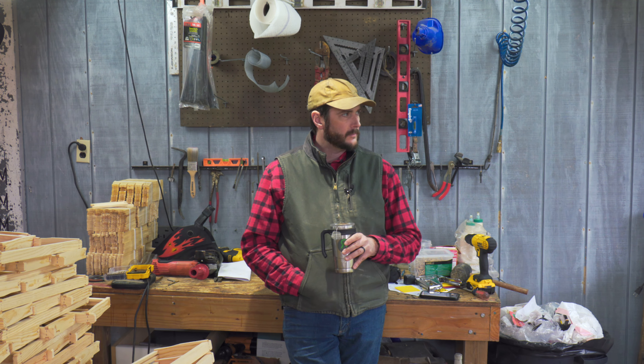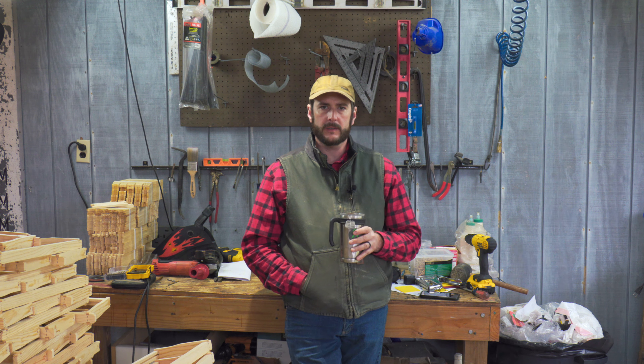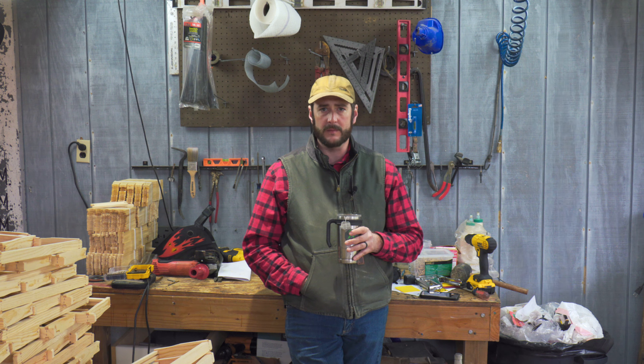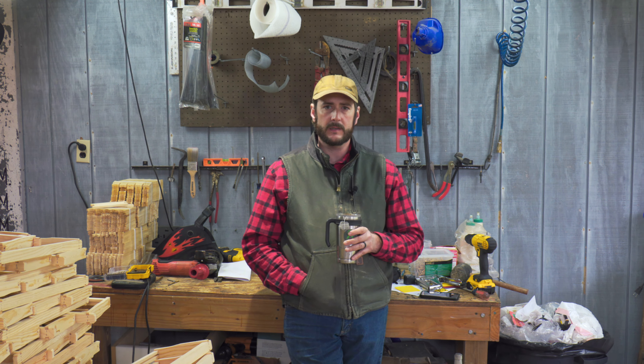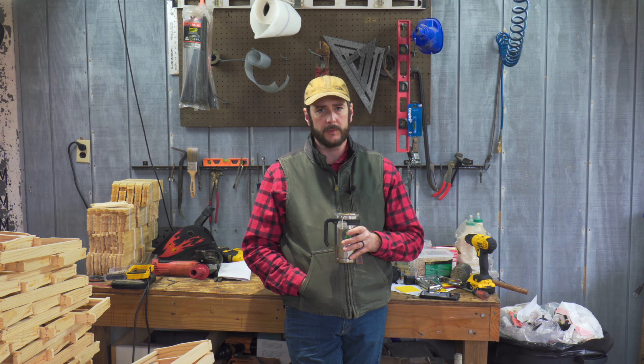I've got to get the dip tank fired back up. I've got some equipment for a couple of other guys I've got to get dipped, and then I've got to get through the rest of my stuff. After this first round of wax dipping, with the new equipment coming in, I think I've got almost 300 medium boxes to assemble and then get dipped. I've still got 105 bottom boards I've got to get wax dipped. A lot of work coming up in the next couple of weeks.